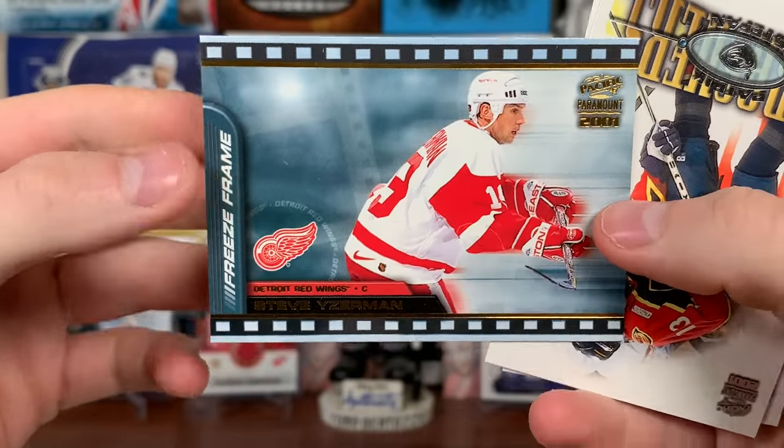Continuing on with a Mats Sundin copper. Oh, that's interesting — we got an epic scope of Brett Hull! These are super rare. There's Brett Hull epic scope, Teemu Selanne, Doug Weight, and Dainius Zubrus. One more card — Rick Tocchet.